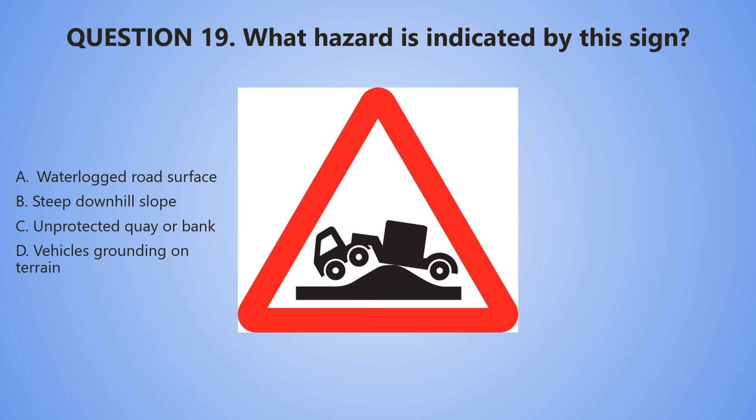Question number 19. What hazard is indicated by this sign? A. Waterlogged road surface. B. Steep downhill slope. C. Unprotected quay or bank. D. Vehicles grounding on terrain.